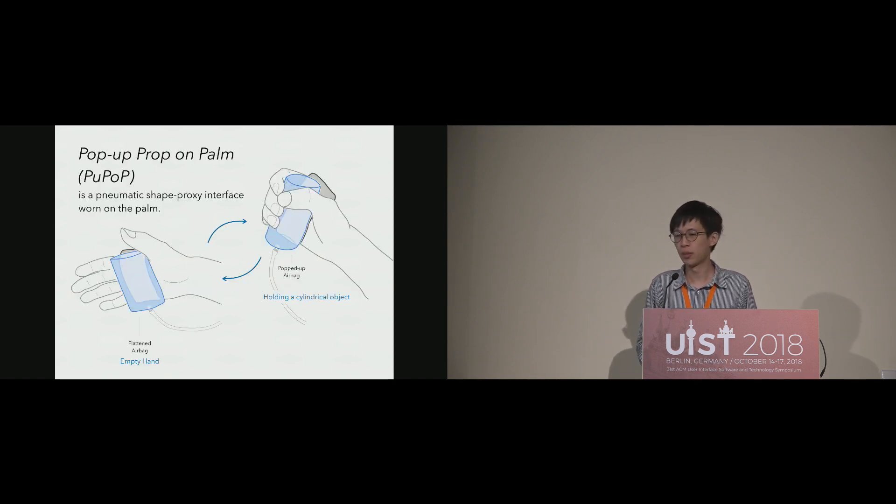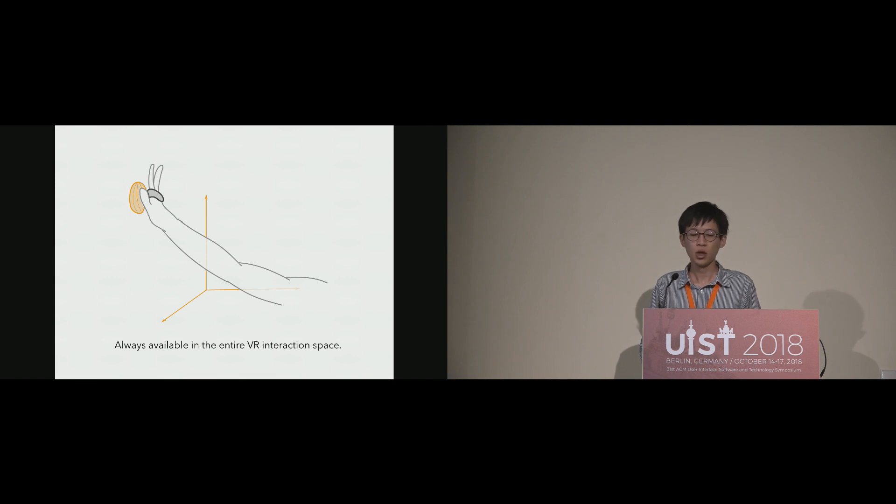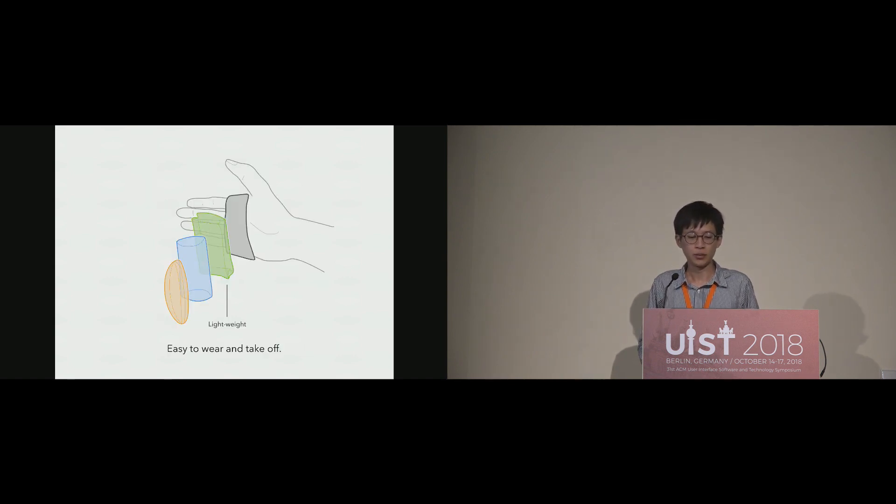We present our prototype, Pop-Up — prop on palm — a pneumatic shape proxy interface worn on the palm that inflates using air pumps to appropriate shapes in response to the virtual object in VR, and then deflates to flat when the object is no longer in play. Pop-Up provides the full sensations of grasping objects for the fingers as it is a physical object acting as a prop, and it is always available within the entire VR interaction space because it is mounted on the palm. Pop-Up is made of lightweight material, making it easy to wear and take off.